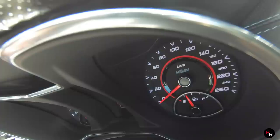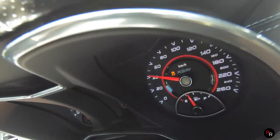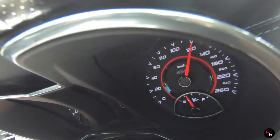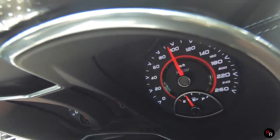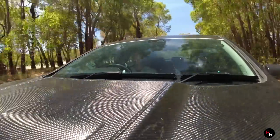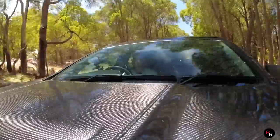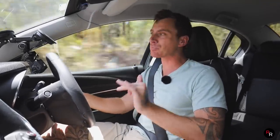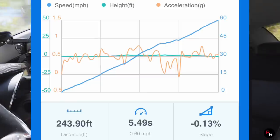Now zero to 100 in this HSV GTS. What a sound this thing makes — it is heaven. I did forget to change it to kilometres per hour so that was zero to 60 miles per hour — 5.4 seconds. Pretty damn impressive for a manual with these kind of tires on a back road.